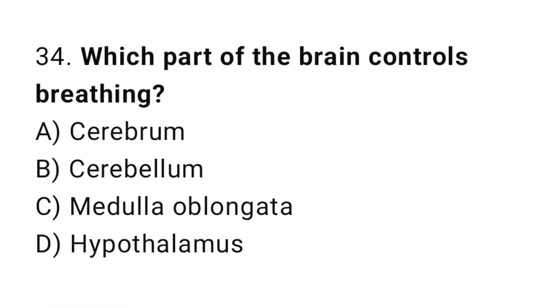Question number 34. Which part of the brain controls breathing? The correct answer is C. Medulla oblongata.